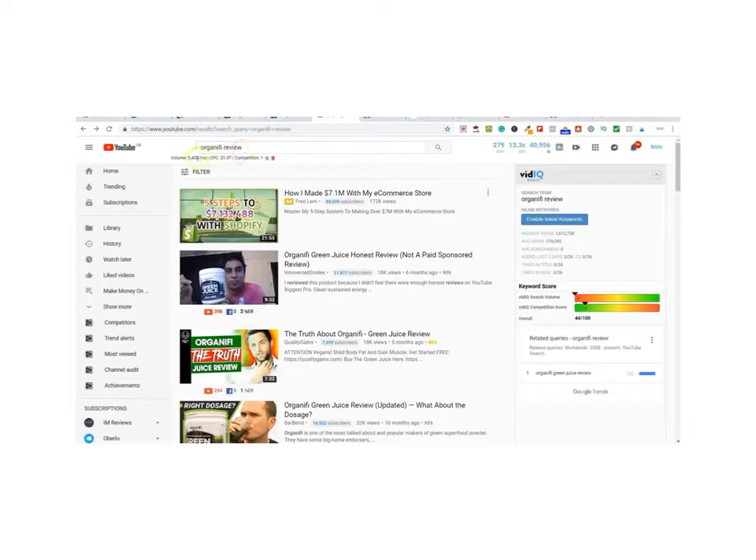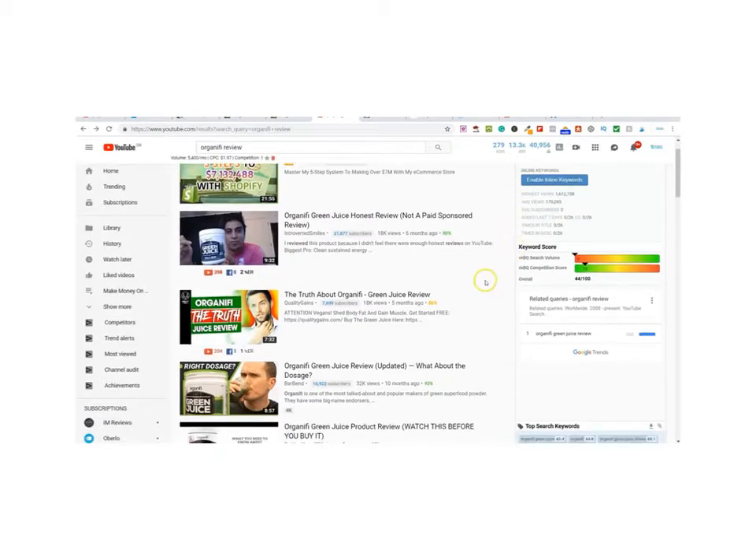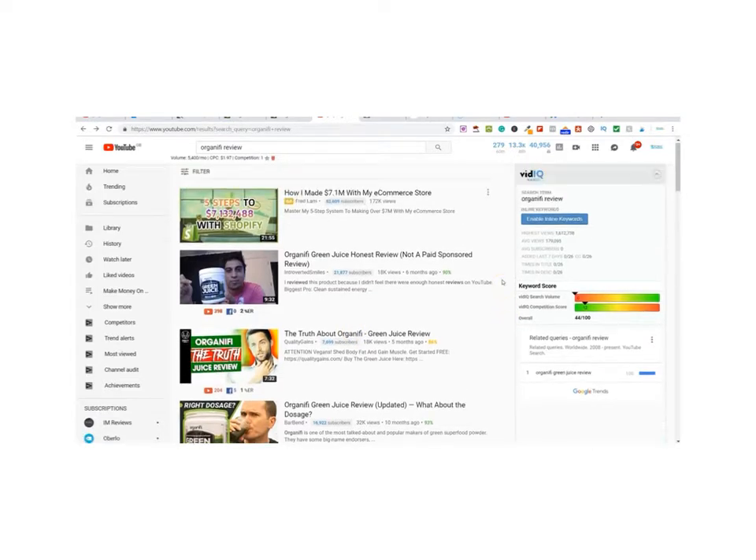Now you've got your link — how are you going to promote it? This is where lots of people fail. Some people go and create blog posts, which are very good but can take a lot of time. People go on Instagram and create accounts and start creating content around the product. Another method is to go over to YouTube and create a video. I'm not telling you to create a video, but let me show you this — we go over to YouTube and find people who are promoting Organifi. I've typed in 'Organifi review' and currently 5,400 people every single month are searching for that on Google and YouTube.